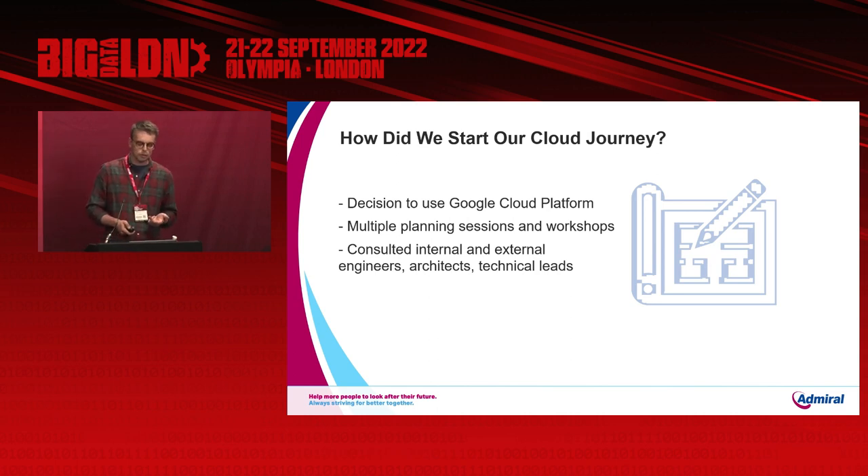So how did we start our cloud journey? First we made the decision to go with Google Cloud. We then began planning earlier this year. Moving to the cloud isn't just a case of flicking a switch or dragging and dropping our architecture into the cloud. We've had to hold multiple sessions, workshops, and training sessions, speaking with key engineers, technical leads, governance, security, internal and external contractors — it's been a major challenge. Rather than covering every challenge, I'm going to highlight five key design decisions that have really shaped our approach to cloud so far.